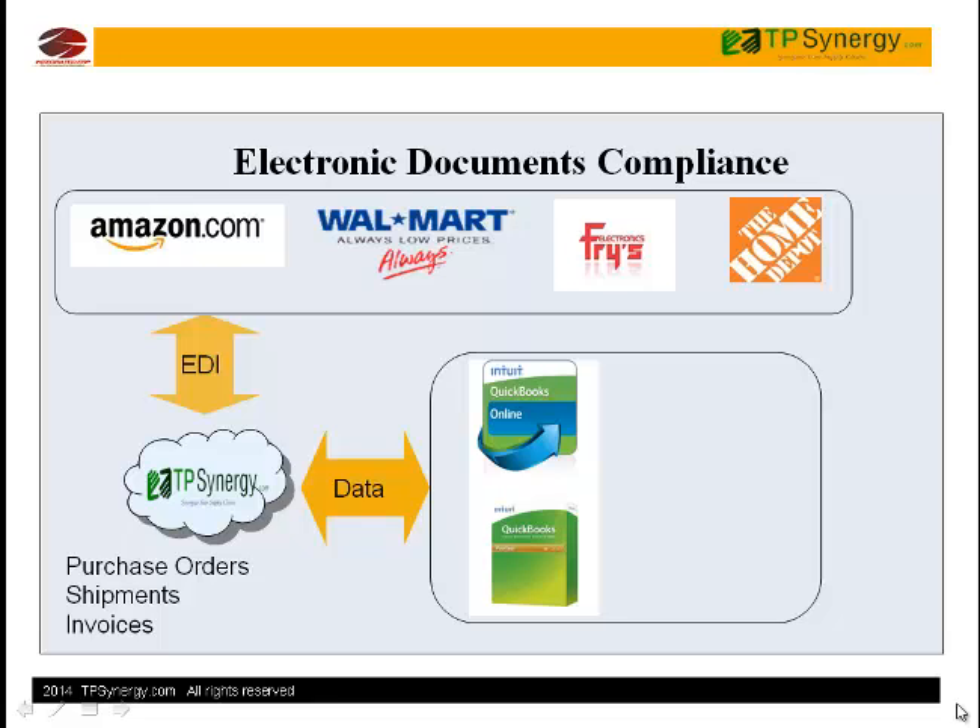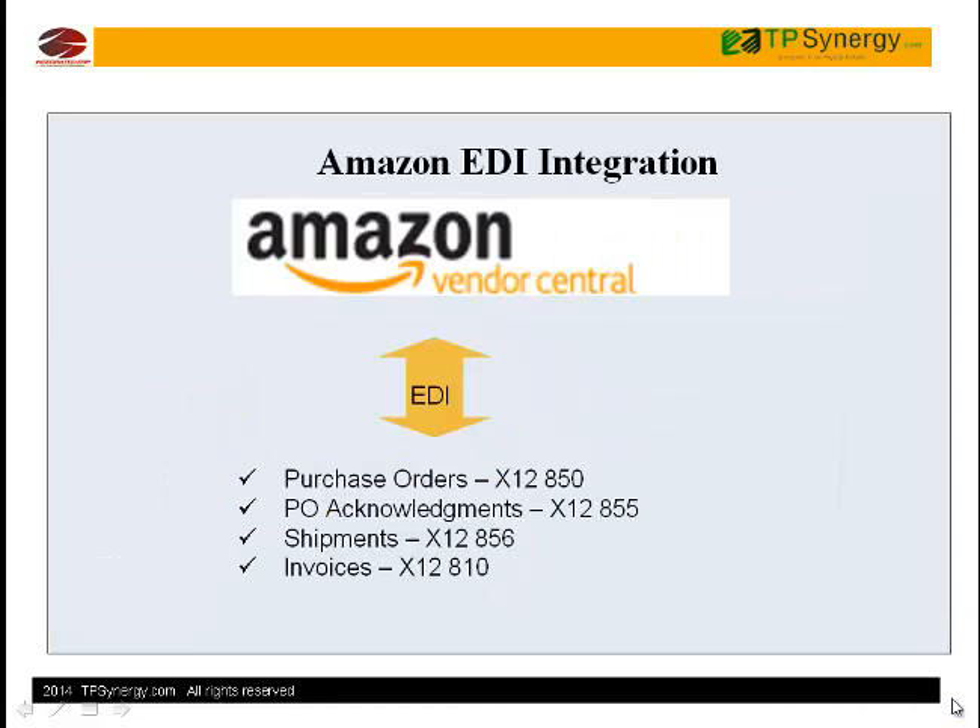TP Synergy with its EDI app for QuickBooks makes it automatic. Receiving purchase orders, sending order confirmation, advance shipment notification with tracking numbers, and sending invoices are automated through TP Synergy EDI integration.